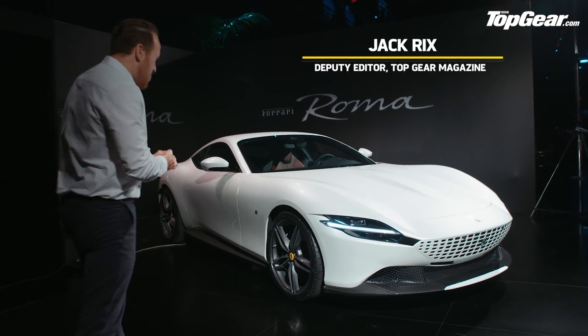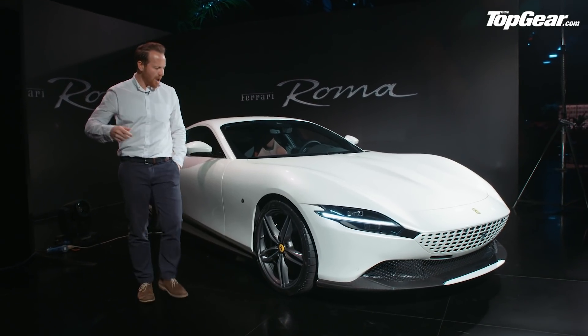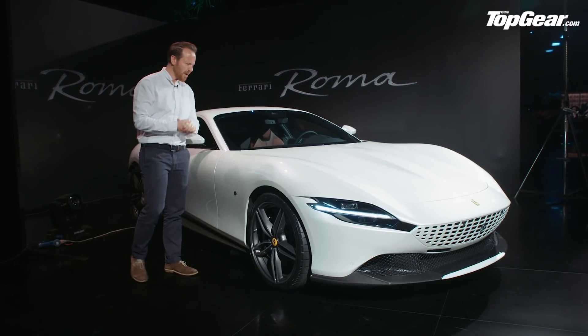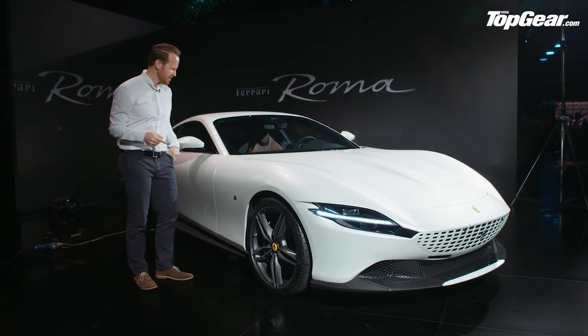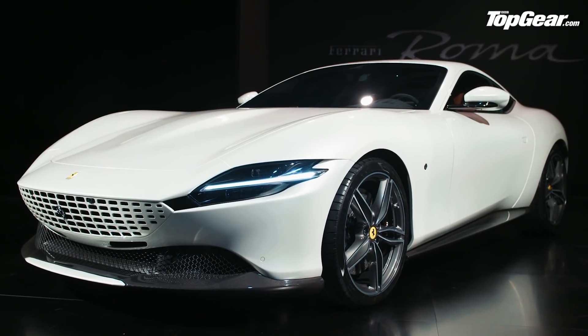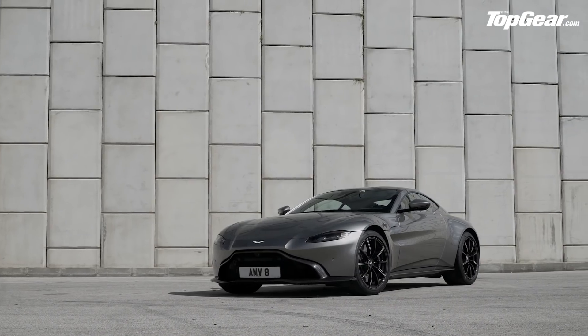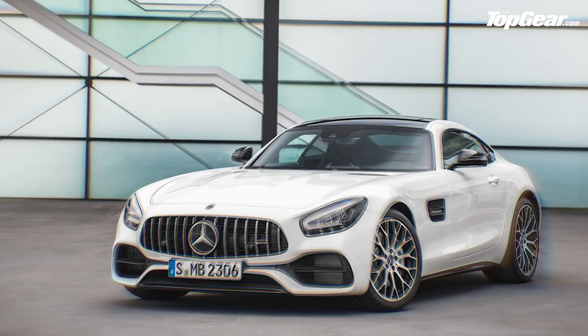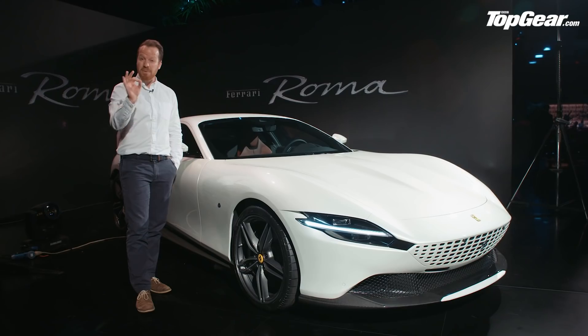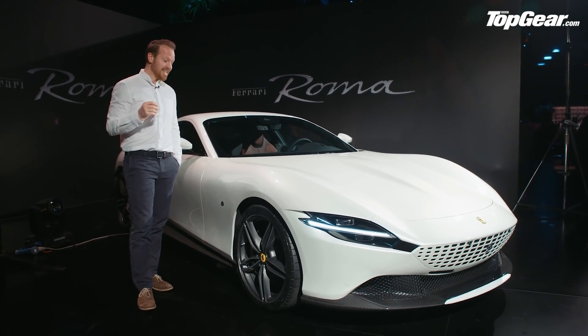Here it is then, the new Ferrari Roma, a new front-engined V8 GT. Ferrari is calling it a 'plus two' rather than a 'two plus two' because it has two very small seats in the back. In terms of rivals, it competes with the Aston Martin V8 Vantage, the AMG GT, but you could probably throw in the 911 Turbo, the McLaren GT, maybe even a DB11 V8.